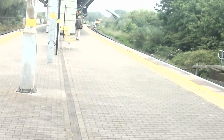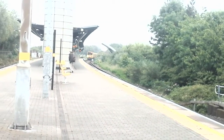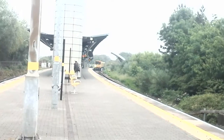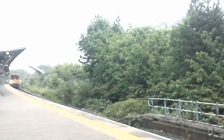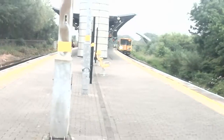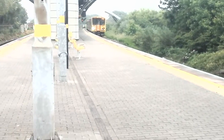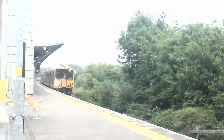Now arriving in, we have the 1309 Merseyrail service to Liverpool Central. Sorry if my finger keeps getting in the way of the bottom of the camera. 507017.